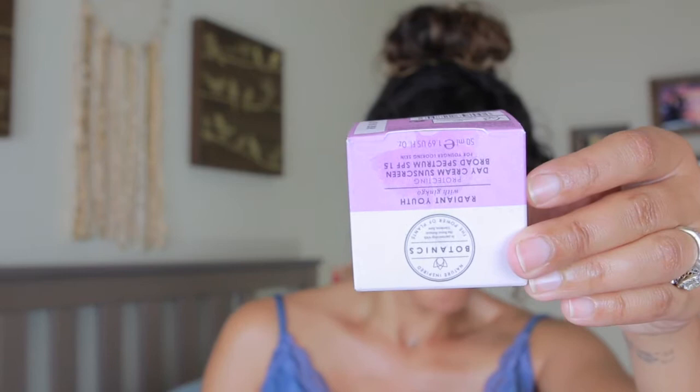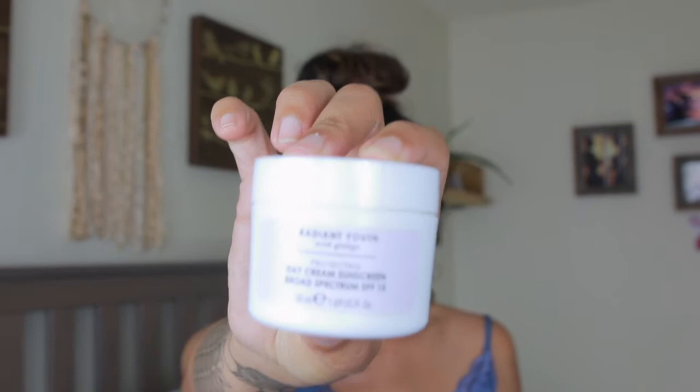I have two different lotions that I put on my face — not at the same time. The first one is from a brand called Botanics. This is how their packaging looks like and this is how the bottle looks like. It is an SPF 15, which is not super strong, so I only wear this lotion when I know I'm going to stay indoors or when the weather is overcast and gray outside.